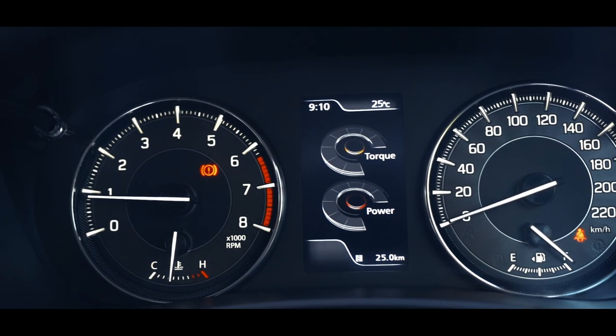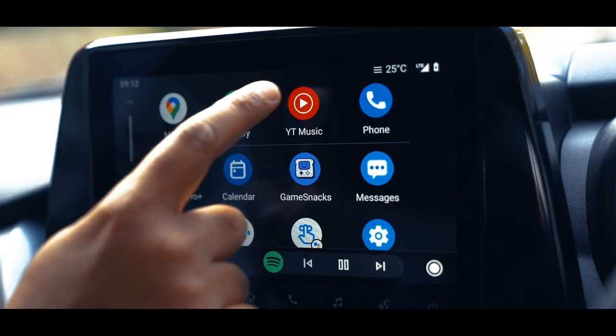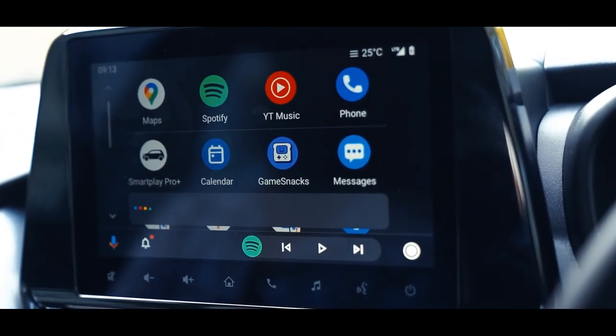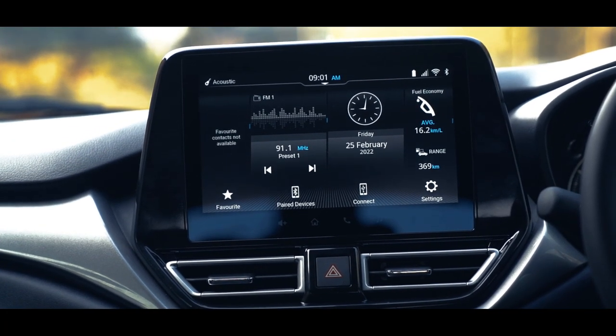The talking point is the new 9-inch touchscreen, which is larger and has better touch sensitivity, crisper graphics, and is loaded with features. It comes with an interactive voice assistant and the widgets on the home screen can be customized to your own liking.